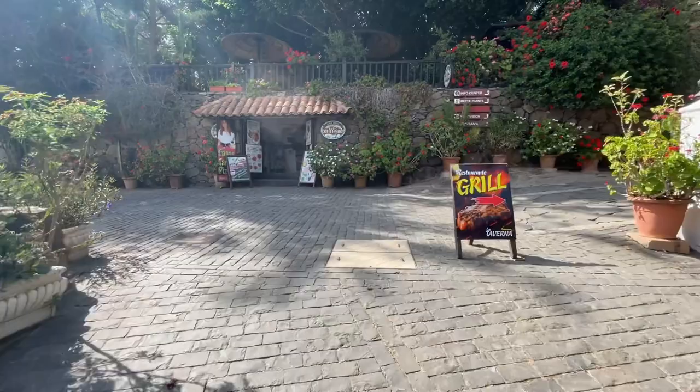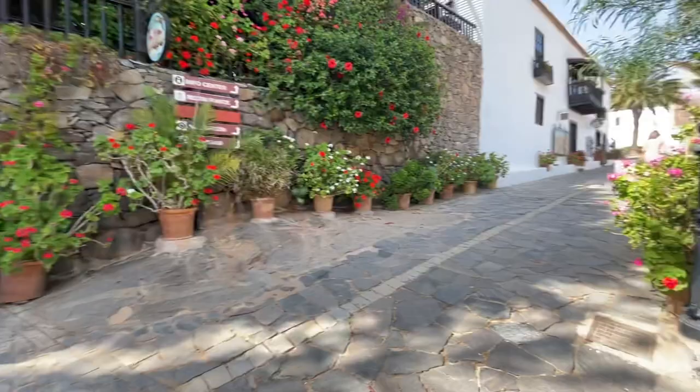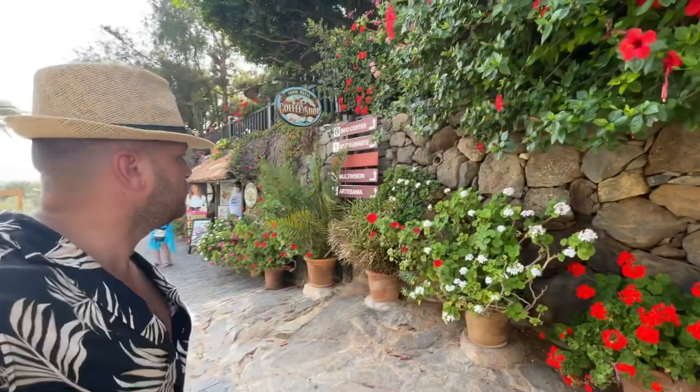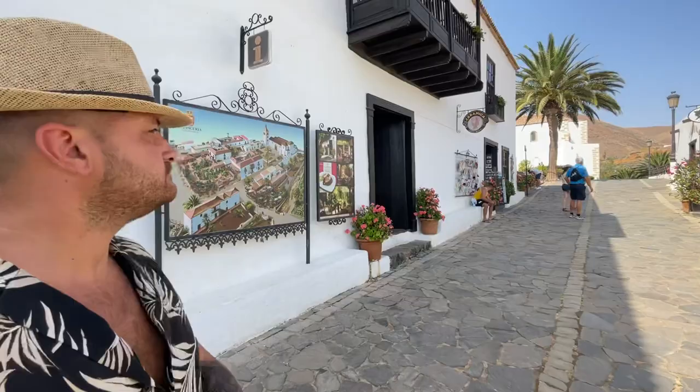So let's carry on until reaching this point where you can choose to go to the right or to the left. I'm choosing to go to the right. Look at the decoration, look at the floor. Betancoria was elected and voted one of the most beautiful villages of Spain several years, so it's a super nice place. Let me show you around.